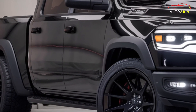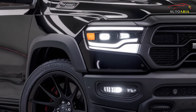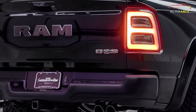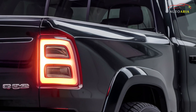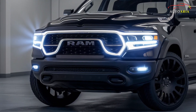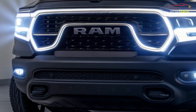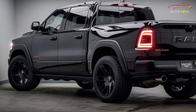The Ram 1500 effortlessly combines style and utility, focusing on creating a spacious and functional interior. With its durable materials and intuitive controls, this vehicle offers an enhanced driving experience. It comes equipped with modern entertainment and connectivity technologies, including a user-friendly infotainment system, smartphone connectivity, and a central touchscreen display, making it easy to stay connected and entertained.